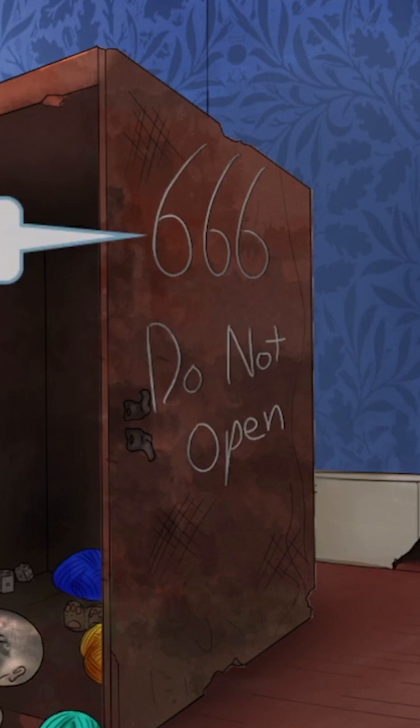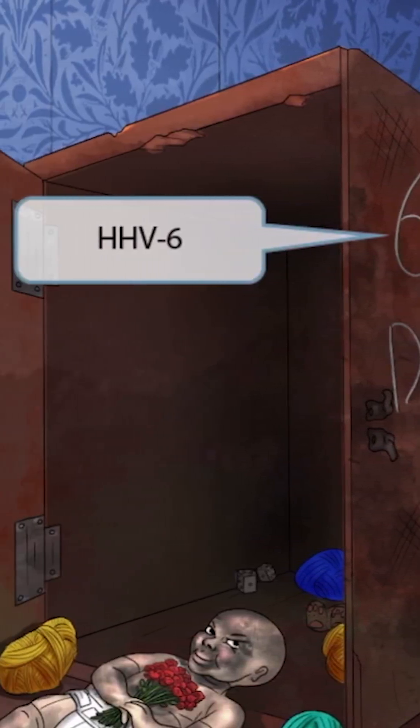On the box, we see these ominous markings: 666. Do not open. That's pretty freaky. If this eerie doll was hiding out in this 666 box, it's pretty safe to say that the doll is evil. The number 666 represents that roseola is HHV6.